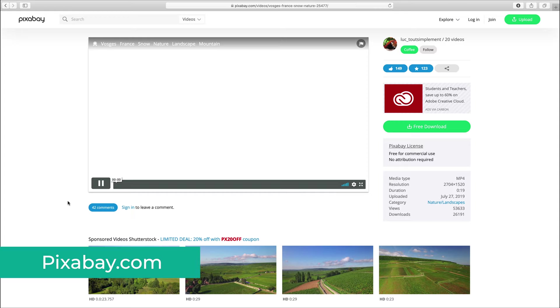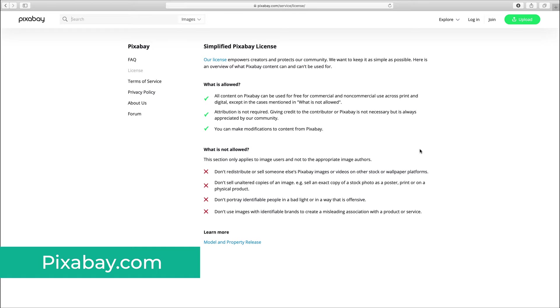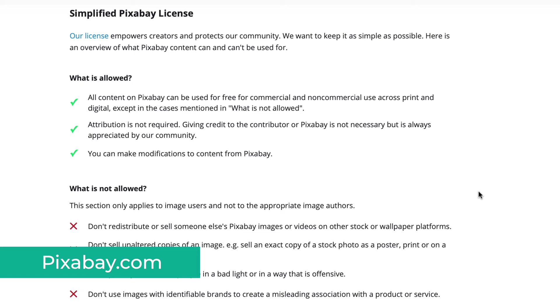I always recommend you use the 4K version while editing, even if your timeline is only 1080p, as the final result will be nicer. As for the license, make sure to read the page, but in a nutshell, you can use the videos in both personal and commercial projects, attribution is not required but is always recommended and appreciated, and you just can't redistribute the videos on other stock platforms.